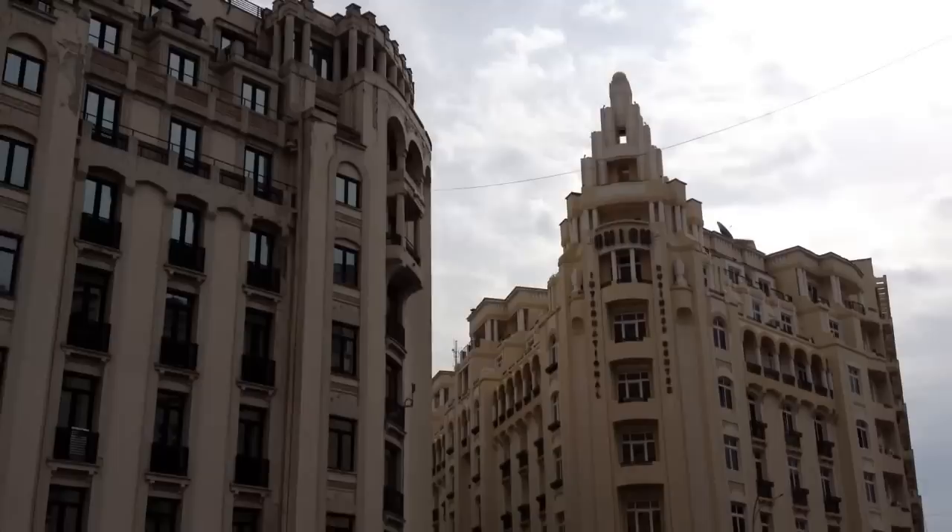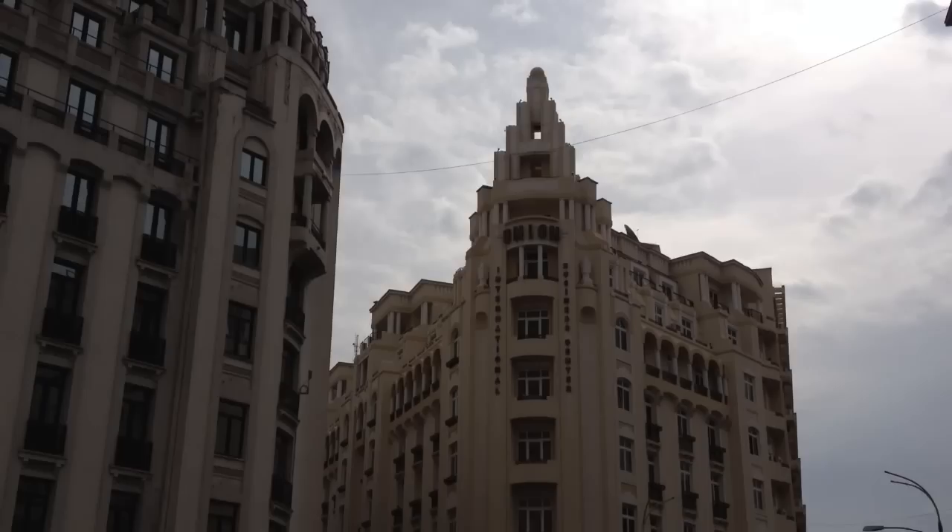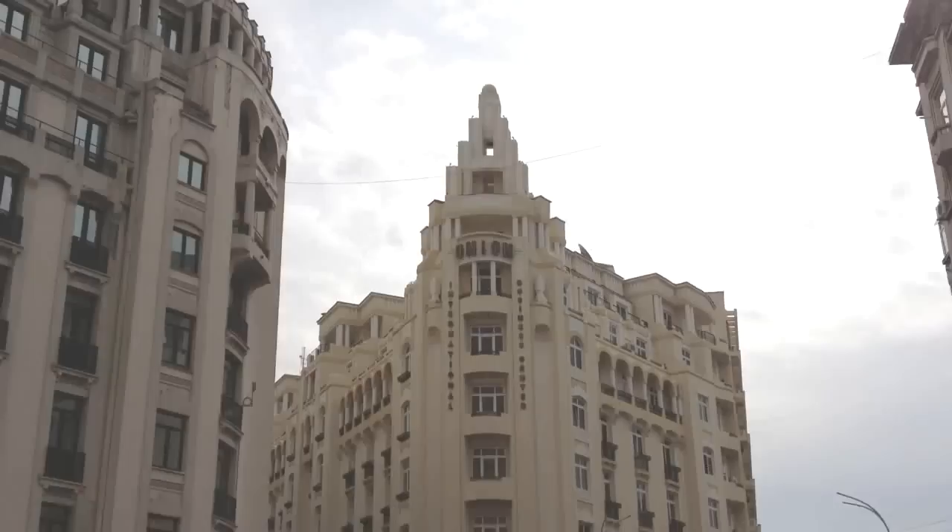We have in this small square, which we are going to visit at the tour, the best of 1930s Bucharest — the ziggurat style building inspired from American skyscrapers, the Union Hotel and other former hotels.